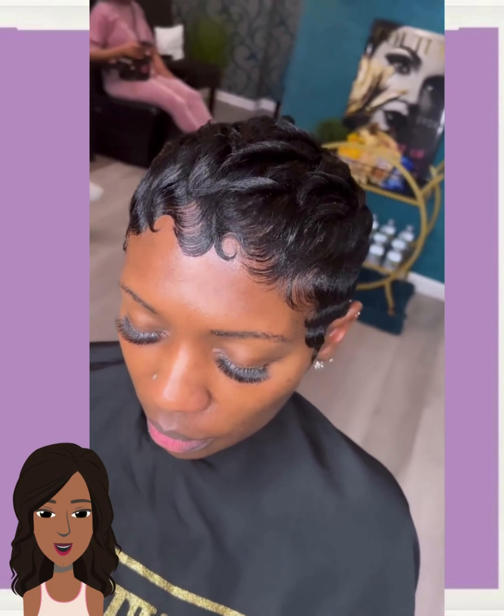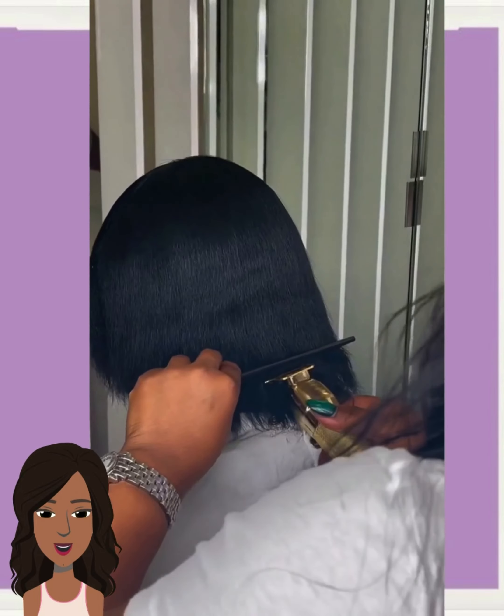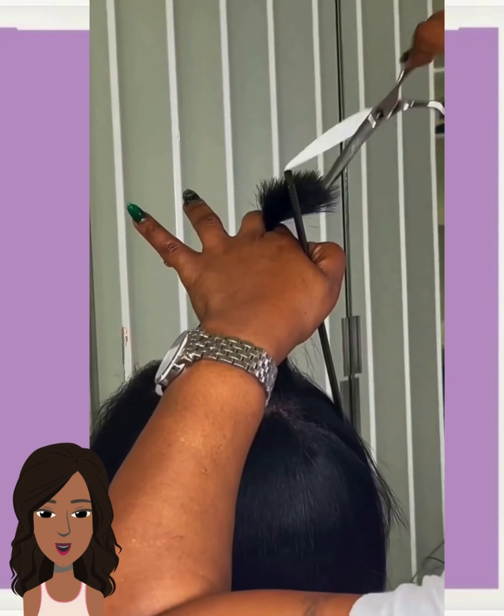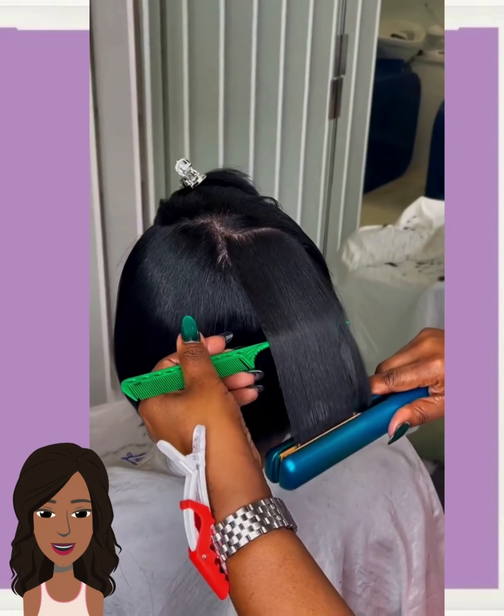And we have another all-black pixie, followed by a bob haircut transformation. The stylist is doing some gorgeous blunt ends for this one.